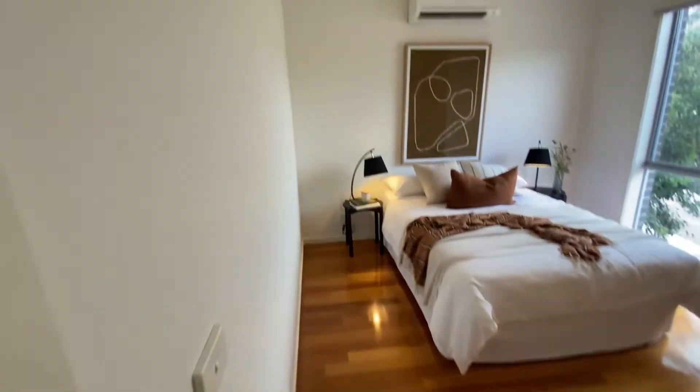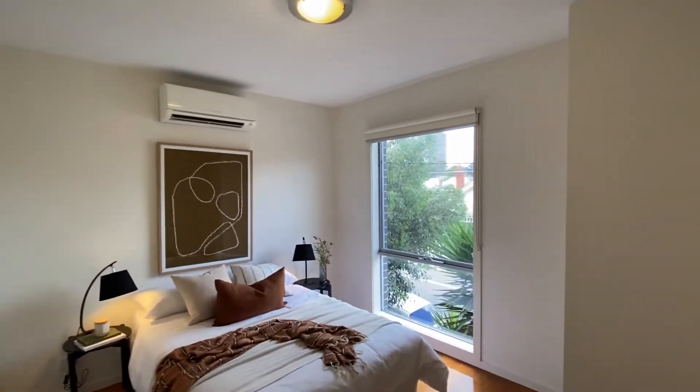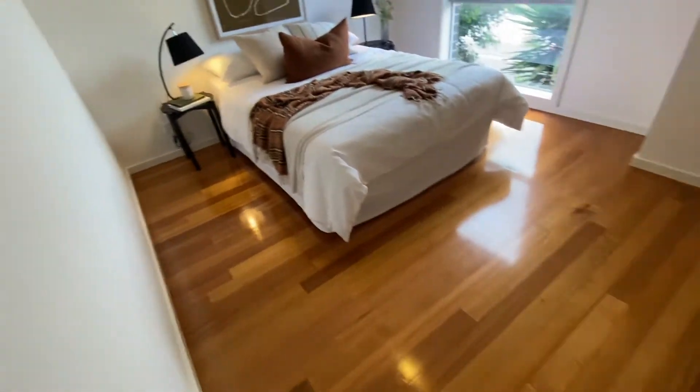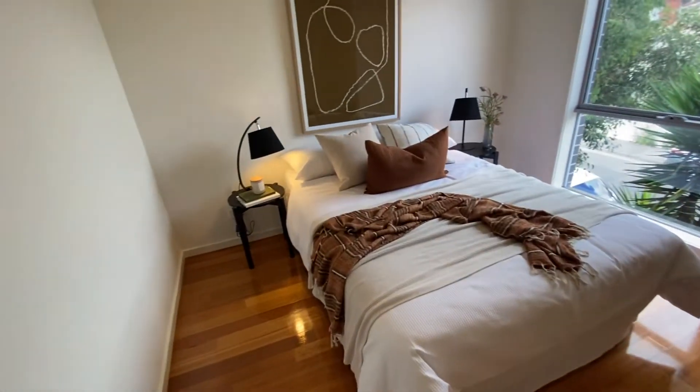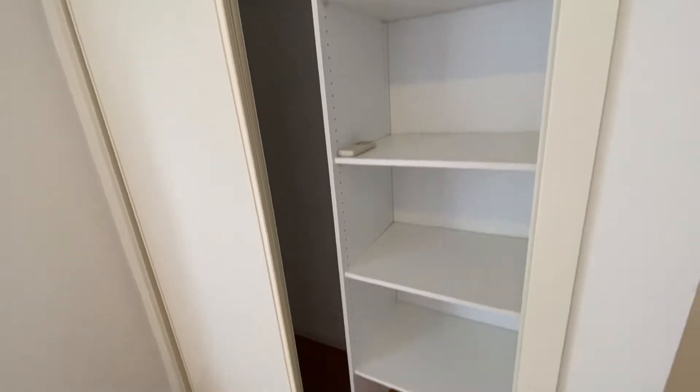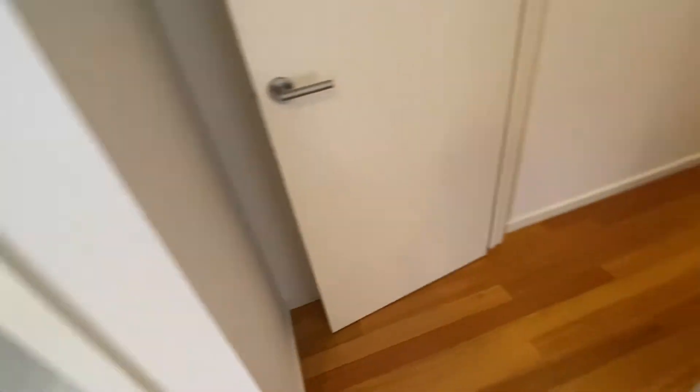First bedroom is nice and light as you can see — double blinds, fly screens, and lockable windows. This room has plenty of room and it has a wardrobe which has hanging as well as shelving, quite deep shelving too.